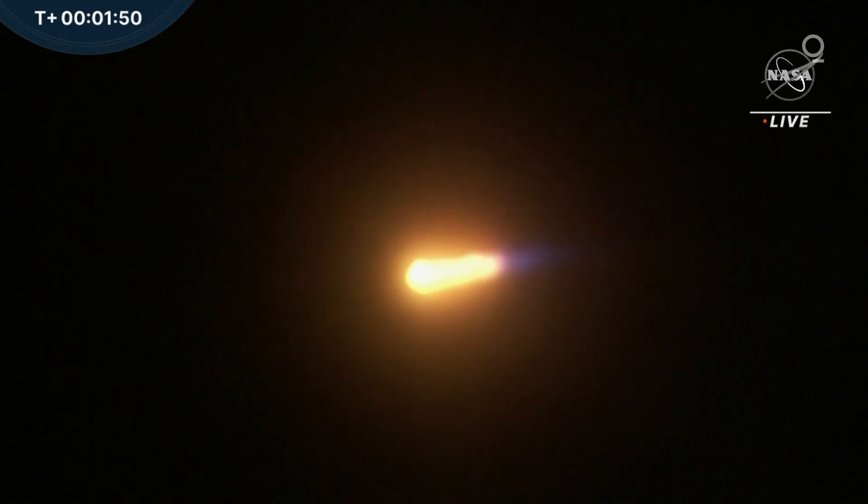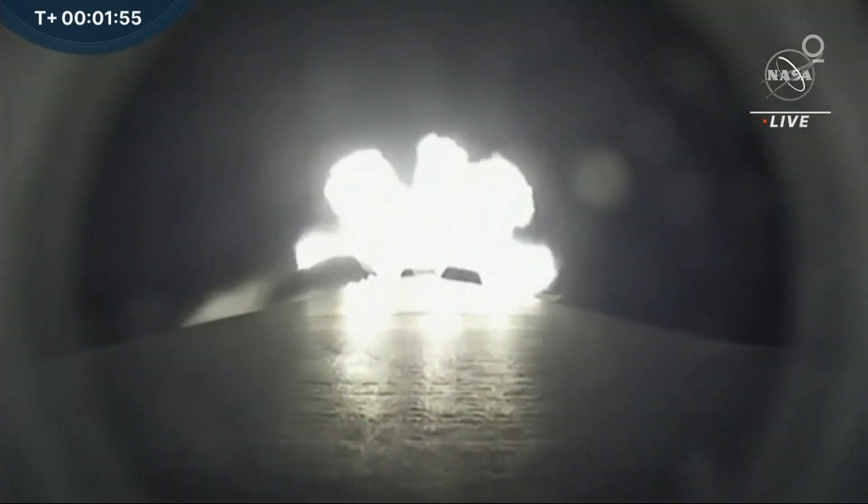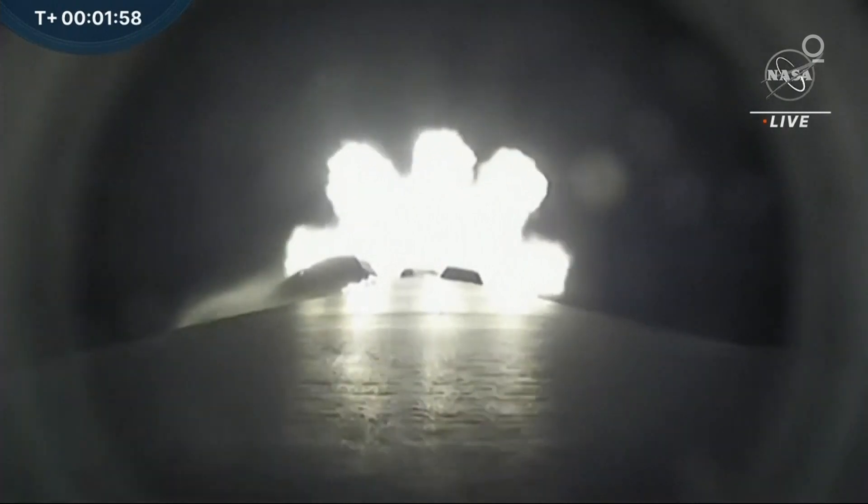Everything's looking good. We're still getting some nice views of the onboard Falcon 9 camera. We should be coming up on main engine shutoff in about a minute. So far, everything's looking good. Our reports are nominal. Invec chill has started — that's where it's getting ready to prepare the second stage for engine ignition. Main engine cutoff, or MECO, we expect at T-plus 2 minutes, 30 seconds.